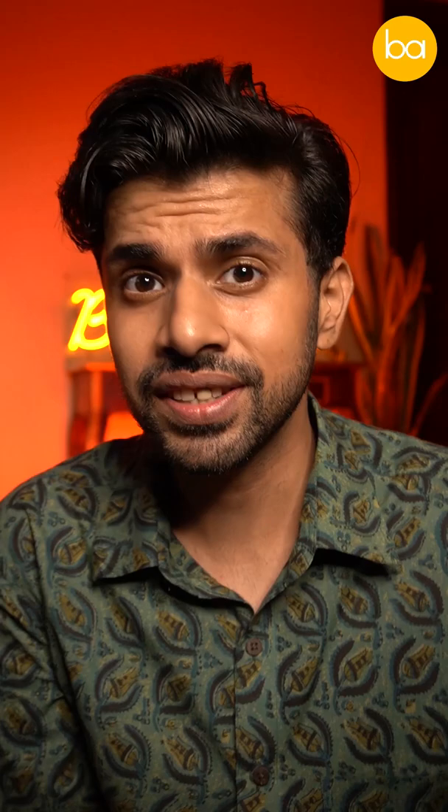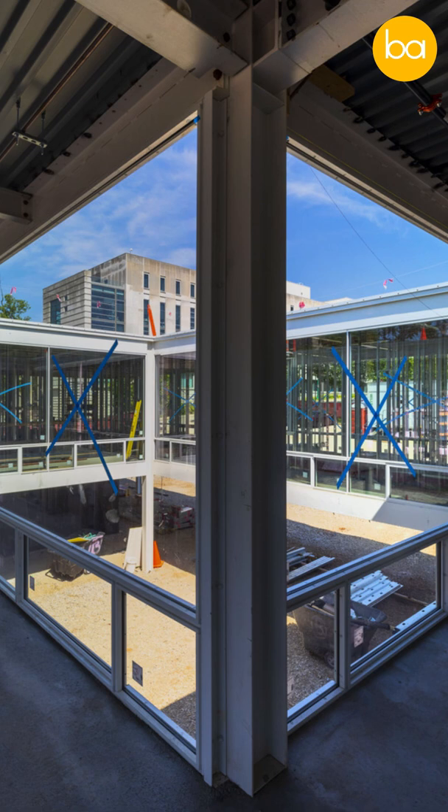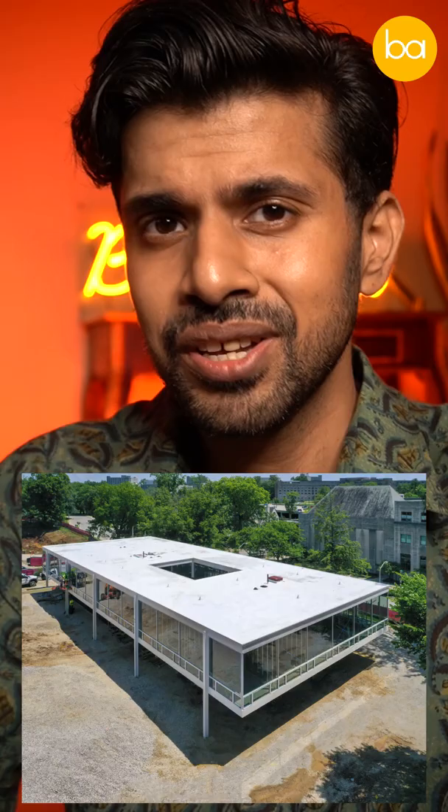In 2013, the design was rediscovered and plans were set in motion to construct this building once again. The Mies building is a 60 foot wide, 140 foot long rectangular structure of thin white painted steel and expansive glass.